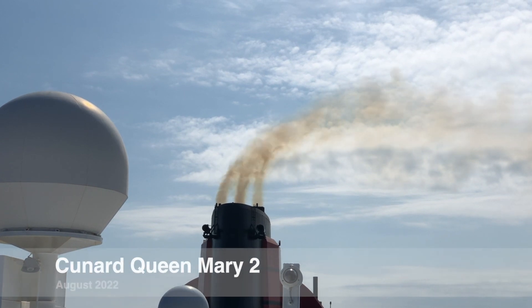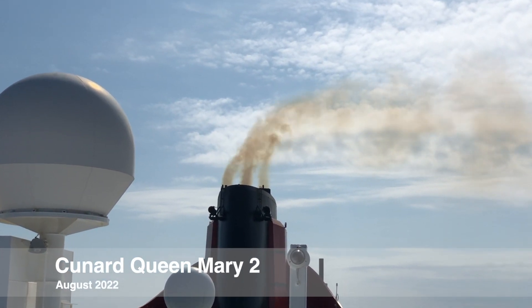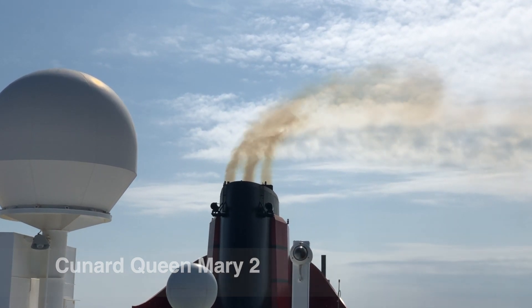Most cruise ships use a type of fuel oil that's really cheap and dirty. It's used because ships need a huge amount of energy to get moving, and bunker fuel as it's also known is the cheapest of the cheap — but it's filthy stuff. When burning in an engine it pumps out sulfur dioxide and soot in huge amounts. If you've ever been on a ship you'll have seen the brown smoke coming out of the funnels, and if you happen to be up on deck around the funnels you can sometimes smell and taste the exhaust fumes — it's not nice.